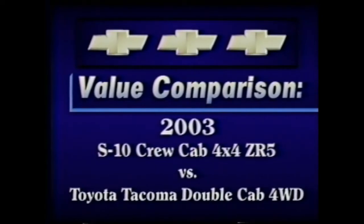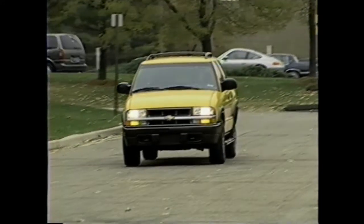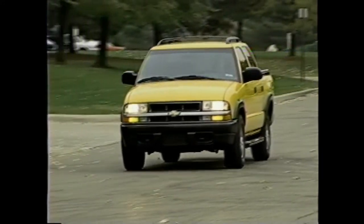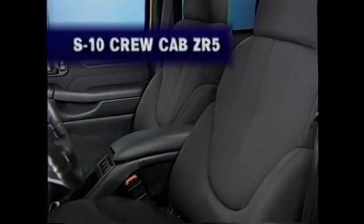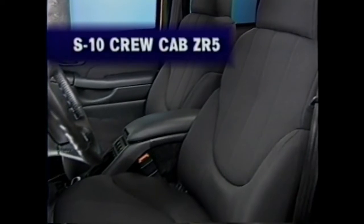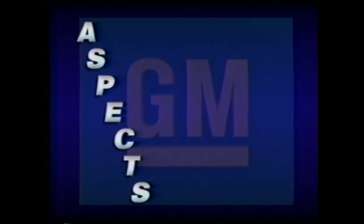This is a side-by-side comparison of the 2003 Chevrolet S10 Crew Cab 4x4 ZR5 and the Toyota Tacoma Double Cab 4WD. After watching this comparison, you should have a better understanding of how to best present key benefits and advantages of the 2003 Chevrolet S10 Crew Cab when comparing it against the Toyota Tacoma Double Cab. We'll use the ASPECTS acronym to help organize the comparisons.